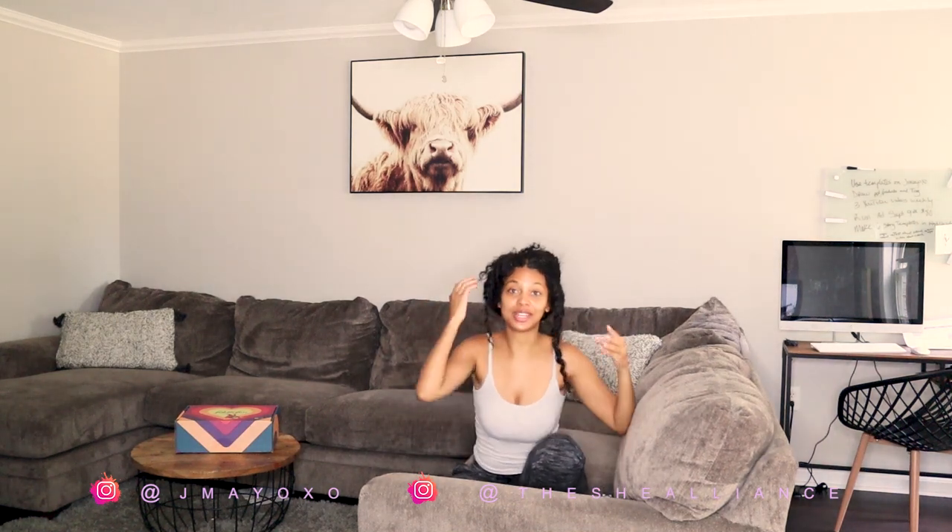Hey guys, welcome back to my channel. I'm back and I'm not depressed — just kidding, but not kidding. If you saw my last video you saw how sad I was, and now I'm not all that sad. One day I will tell you guys what was going on, but not right now. My hair looks a mess, but that's because we're doing it today.